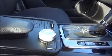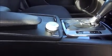Up here we find the rain sensitive windscreen wipers, an anti-dazzle interior rearview mirror, a driver and passenger armrest, a storage compartment and the controls to operate the satellite navigation. The car is also fitted with air conditioning.